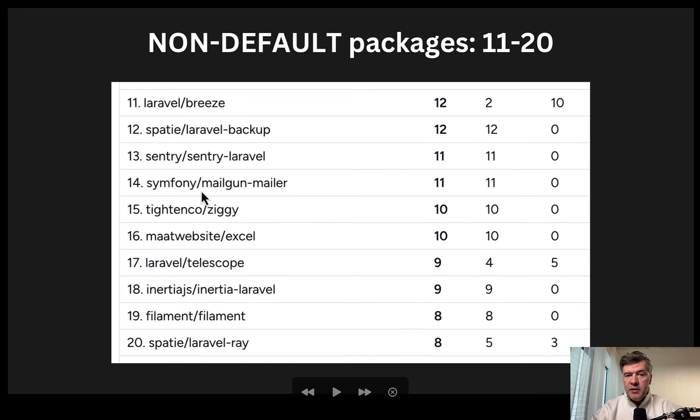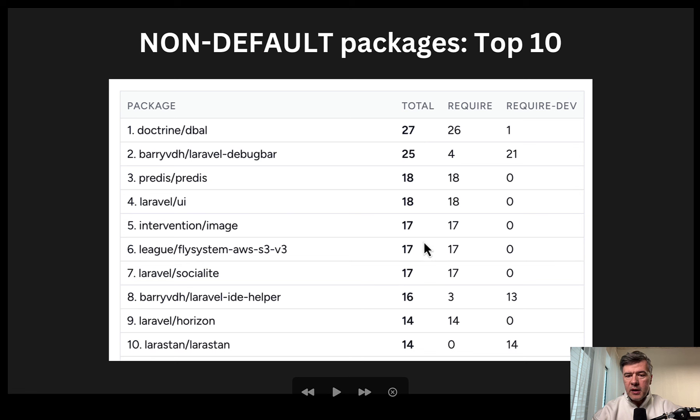In the top 20 we also have Laravel Breeze at number 11, but the numbers get really low — only 8 projects out of 51 use Spatie Laravel Ray, for example. Even Redis at 18 out of 51 is just one third of projects. So if you're asked what are the most typical or must-have packages in Laravel, there's no such thing. Every project has different requirements and different goals, and 570 different package rows appeared in total across all those projects.